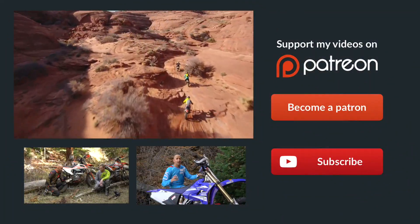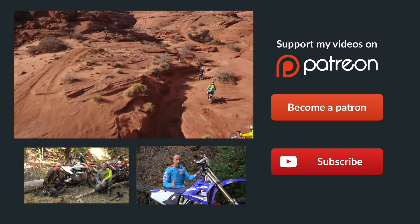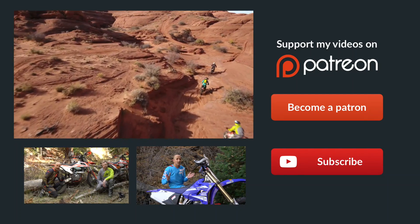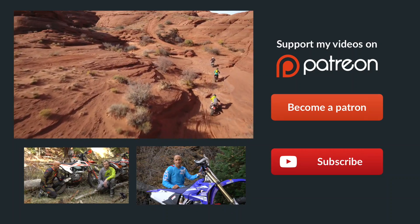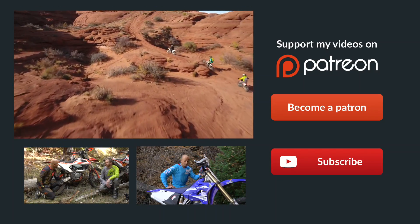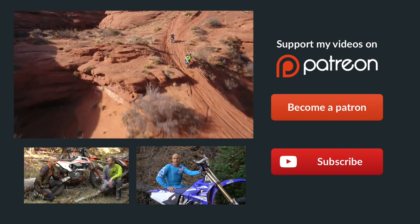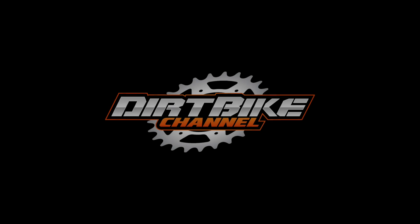If you didn't already know, Patreon is the best way to support Dirt Bike Channel. We've got some really cool rewards over there, so click on the link up here to become a patron — that'll take you directly to our site. You can donate as little as $1 per month and it would really, really help us out. Thanks a ton, guys — we'll see you next time.